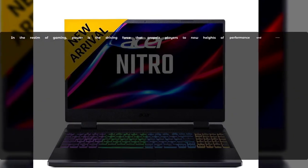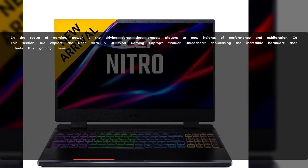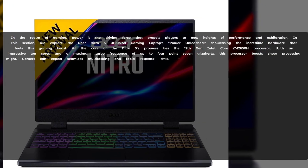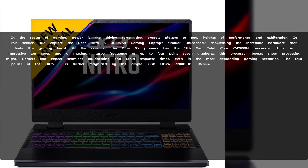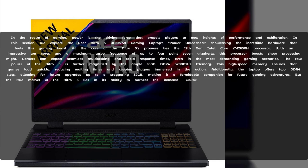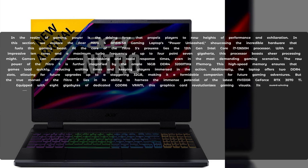In the realm of gaming, power is the driving force that propels players to new heights of performance and exhilaration. In this section, we explore the Acer Nitro 5 AN500-1558 gaming laptop's Power Unleashed, showcasing the incredible hardware that fuels this gaming beast.